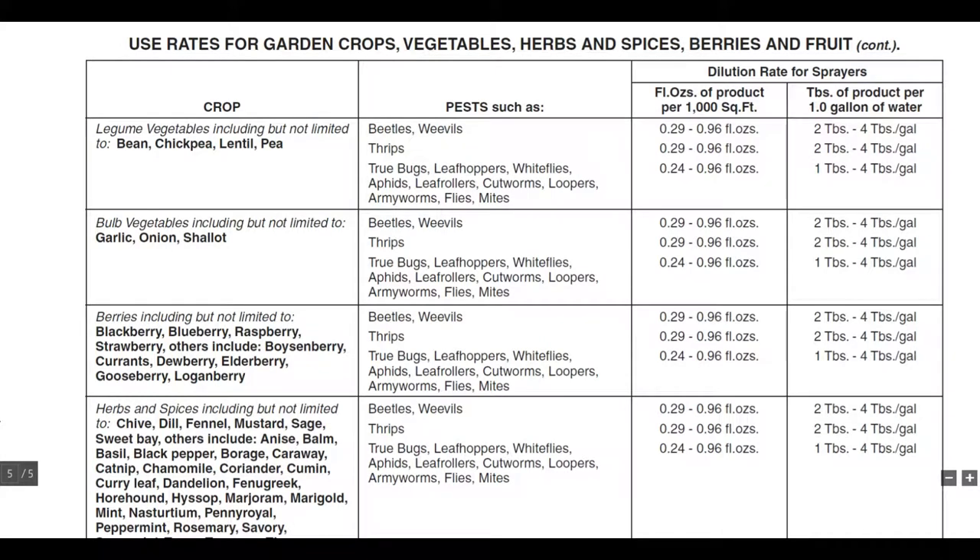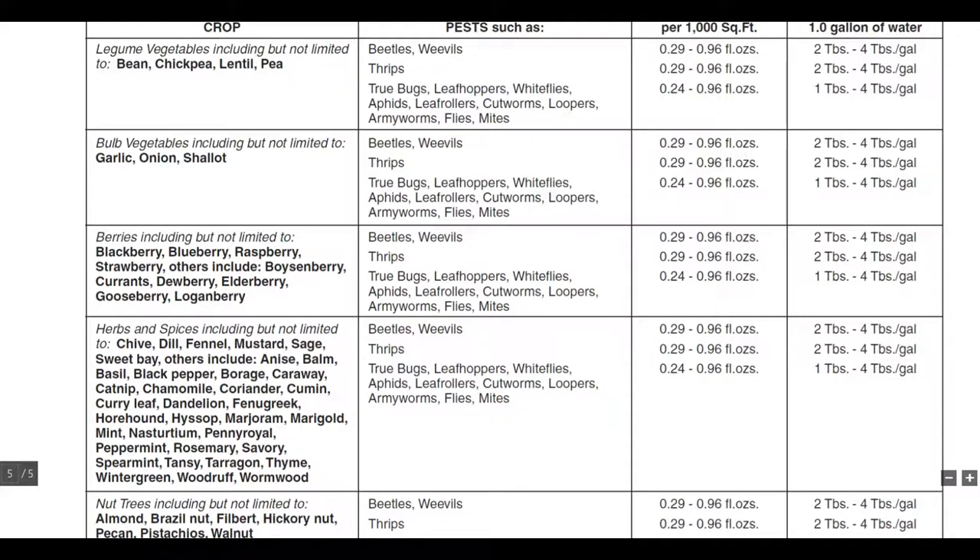Azadirachtin works on a lot of pests for good reason: ecdysone and juvenile hormone are conserved amongst all insects that metamorphize in a similar way — whether they have larvae or a different sort of metamorphosis. You can pretty much expect azadirachtin to affect them in some way, because the evolution of metamorphosis is highly conserved.